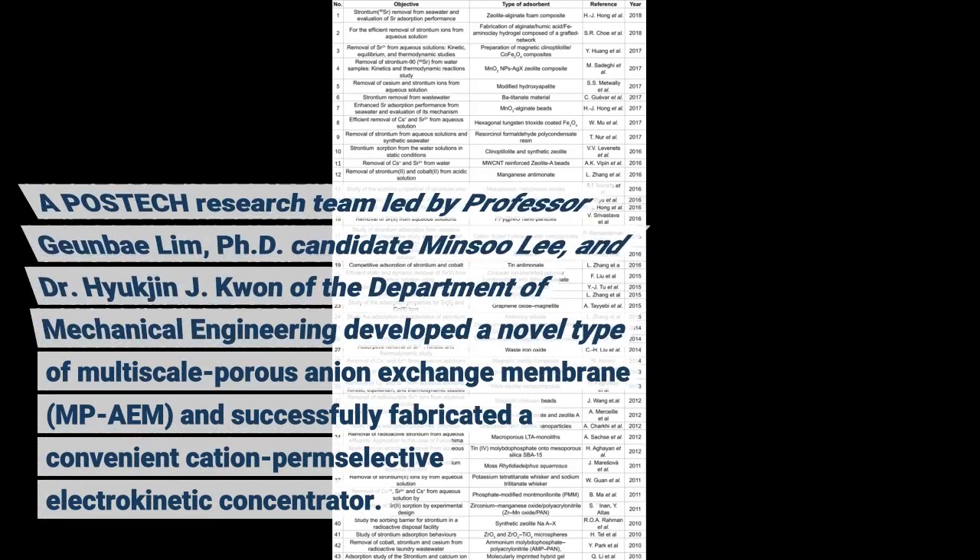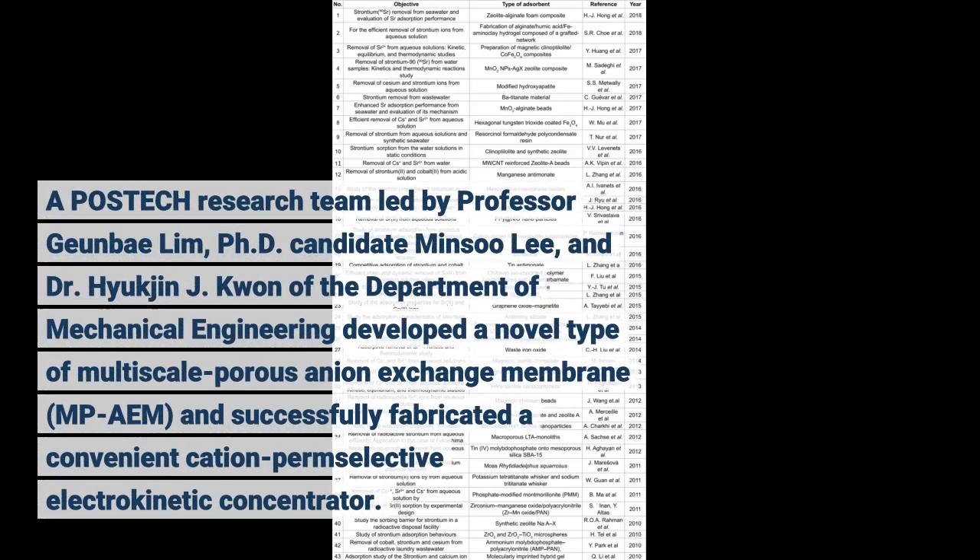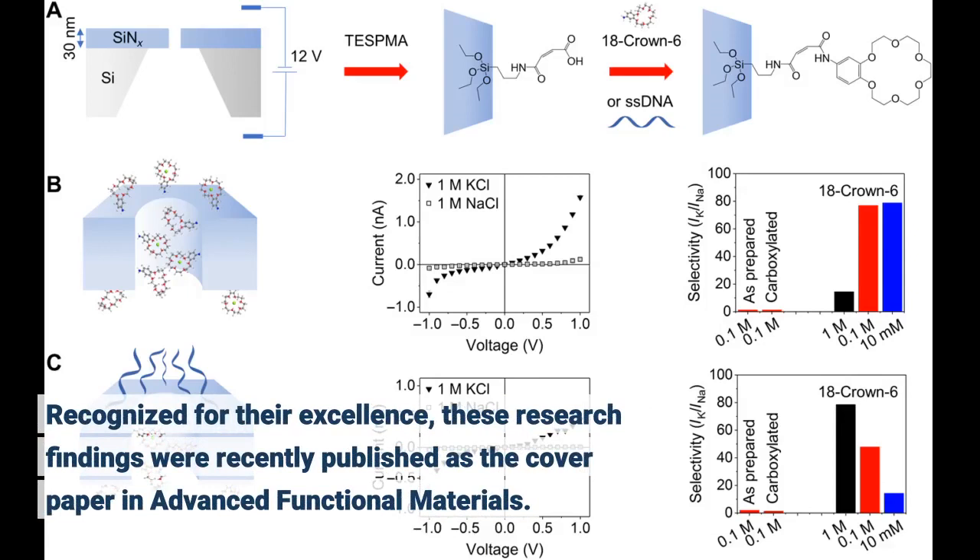A Postec research team led by Professor Junbae Lim, Ph.D. candidate Minsoo Lee, and Dr. Hyukjin Jae Kwon of the Department of Mechanical Engineering developed a novel type of multiscale porous anion exchange membrane, MPAEM, and successfully fabricated a convenient cation permselective device. Recognized for their excellence, these research findings were recently published as the cover paper in Advanced Functional Materials.